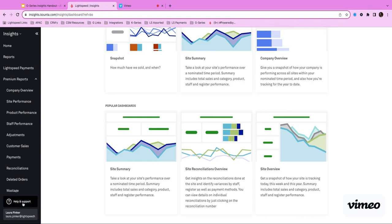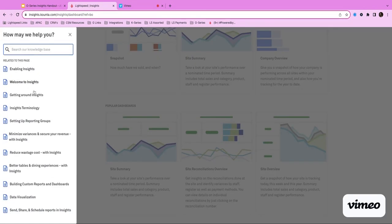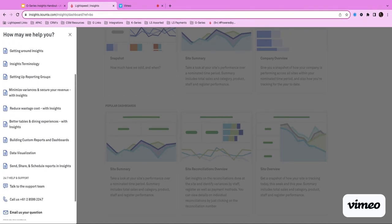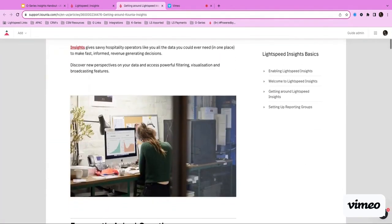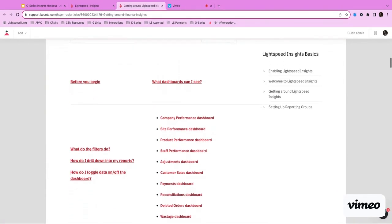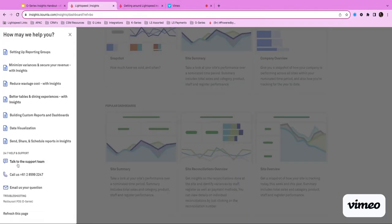Down here on the left you can also see we've got our help and support button. When I click on this I've got a couple of different options — I can search our knowledge base and it's always going to give me recommended pages relating to what I'm looking at. So in this case things like enabling Insights, getting around, terminology, setting up reporting groups — all really key documents to help. I can click on those and they'll open up to the help page with step-by-step screenshots and information, really easy to navigate. You've also got 24/7 help and support where you can live chat with our support team or give them a call. Our support team are incredibly knowledgeable and will be more than happy to help with anything you might need.